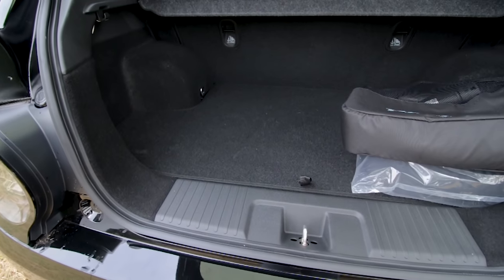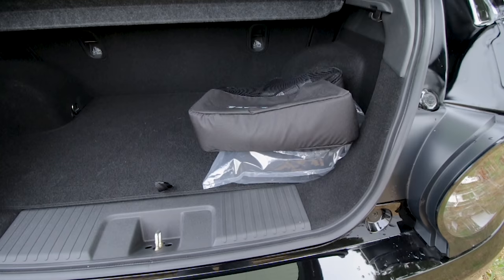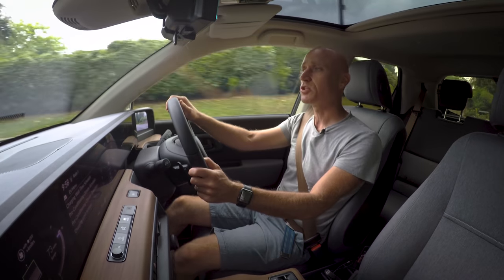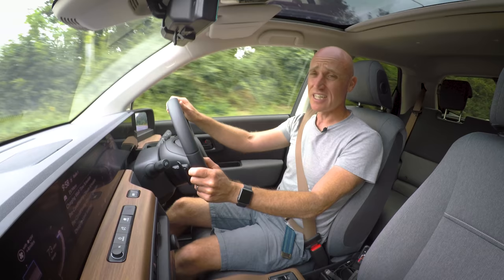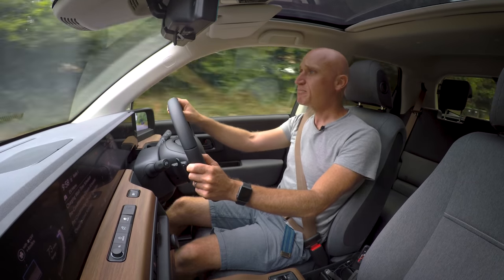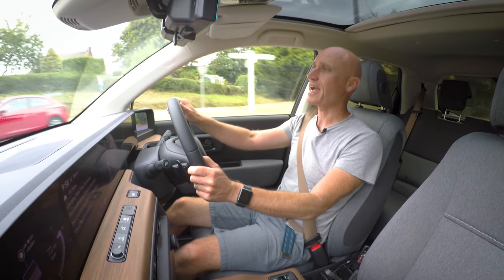I think the only place they've really dropped the ball on this car is the size of the boot. I know it's a small car and it's a city car, but if I want a city car I want to be able to do some shopping. The boot is tiny — it's about half the size of a Renault Zoe. You can get a few bags in there, but don't expect to do a big family shop. You're going to end up a lot of the time with things on the back seat.